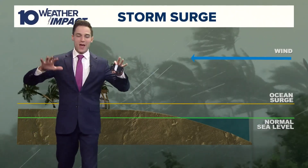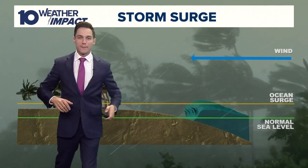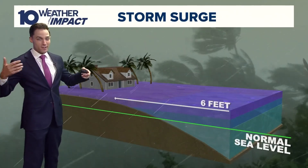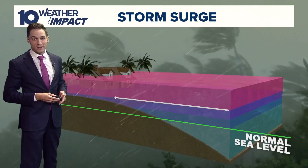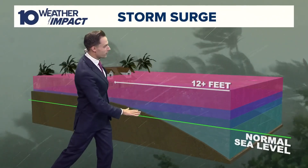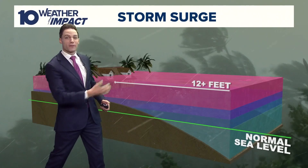you have lots of wind. That wind is pushing a big volume of water. So in this case, if we're looking at 6 to 12 feet, in some cases maybe even 15 feet of storm surge, that is taking that average normal sea level and increasing it 12 to 15 feet.